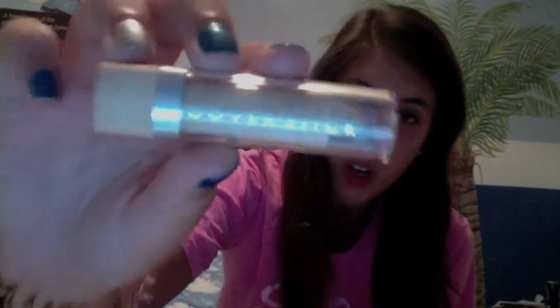The next thing I have is the Maybelline New York Cover Stick in medium beige. It's basically a concealer. I mostly use it under my eyes because they get really dark, and also in the corners of my eyes. I love this product. My 14-year-old sister recommended it to me. It goes on really clear — there isn't a huge patch where you can tell you're wearing it, which is always good.